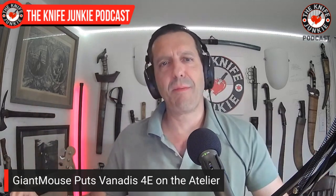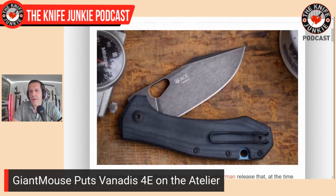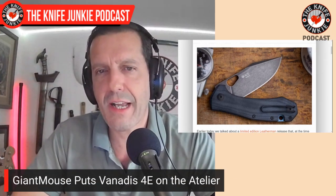New from Giant Mouse — we talked about this a month or two ago. They just came out with the Atelier, which is a small ACE version — a field-grade version of the ACE Grand — with a beautiful clip point blade. They call it a drop point with a swedge, but it's a clip point. They just released this in Vanadis steel — a semi-stainless steel that's very tough and has very high edge retention. They put it on this knife for a limited 300-piece batch, so interesting for you steel nerds to check out.